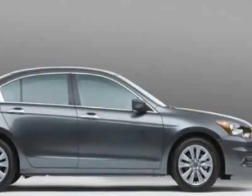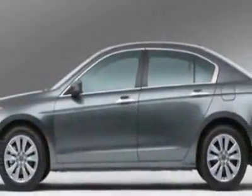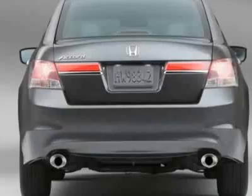This vehicle gets 17 miles per gallon in the city and 26 on the highway. This Accord boasts a 2.4 liter engine and has a 5-speed automatic transmission.